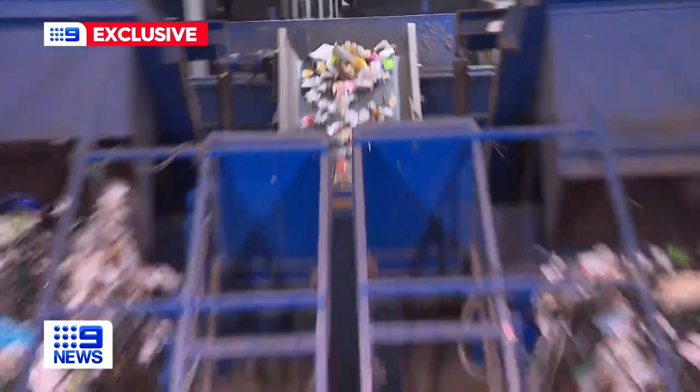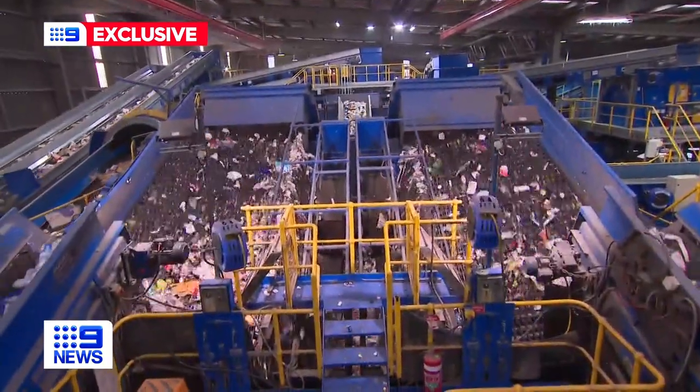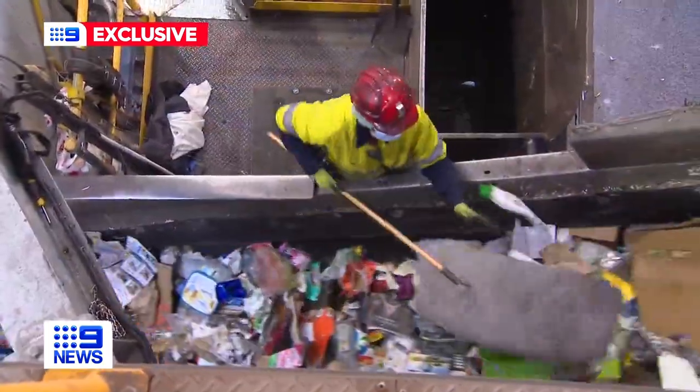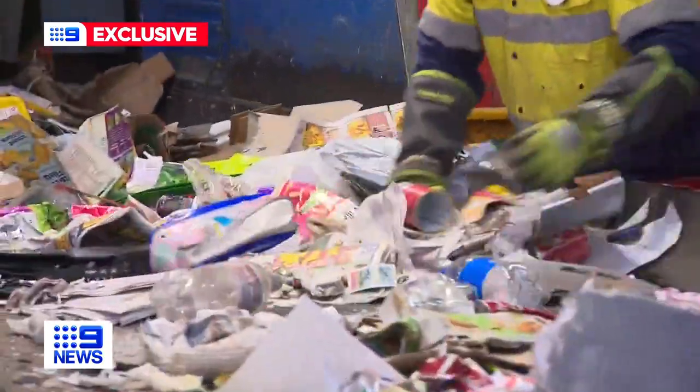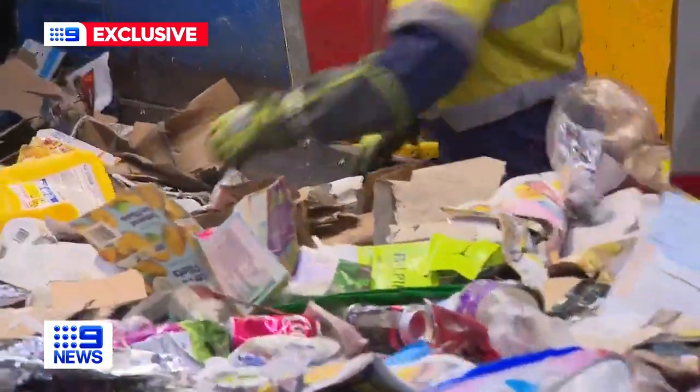This busy recycling plant is the biggest in Australia. The process starts with an employee pulling out obvious mistakes — old pillows, clothing, even a whole coffee machine — off to landfill. More human hands sort smaller errors, known as wish cycling.